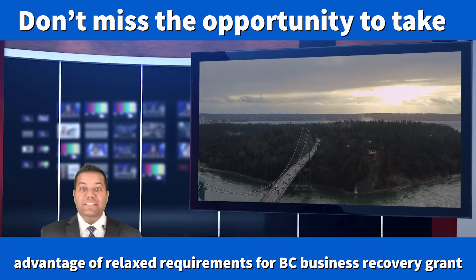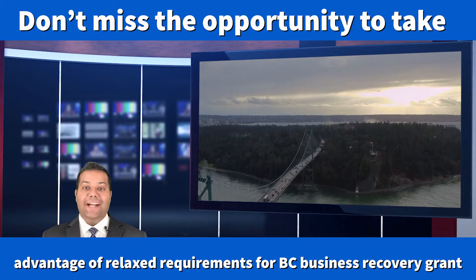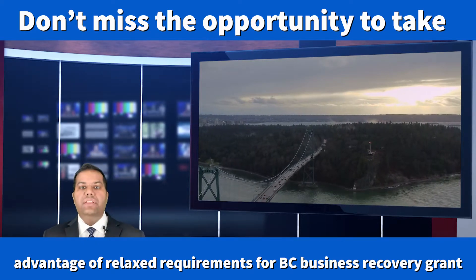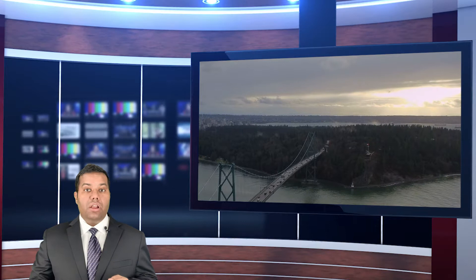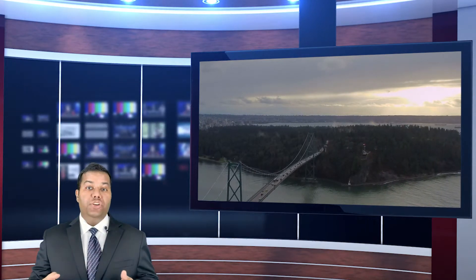Hi, my name is Aman and I am a CPA practicing in the Metro Vancouver region of British Columbia, Canada. In this video, I will talk about the latest update on the BC Recovery Grant, which offers non-repayable grants of up to $30,000 or up to $45,000 for hard-hit tourism businesses.